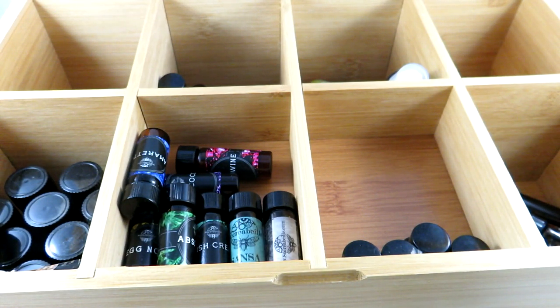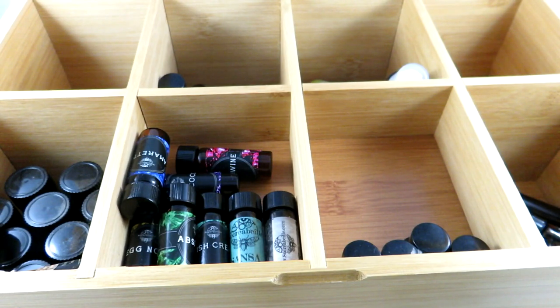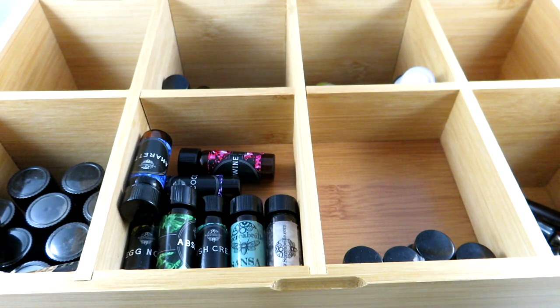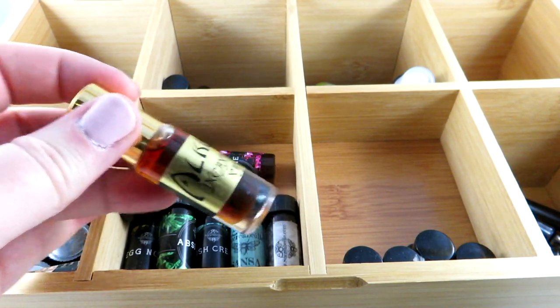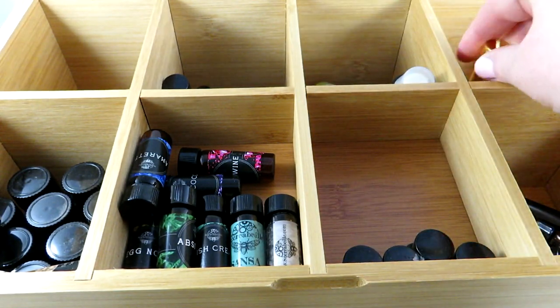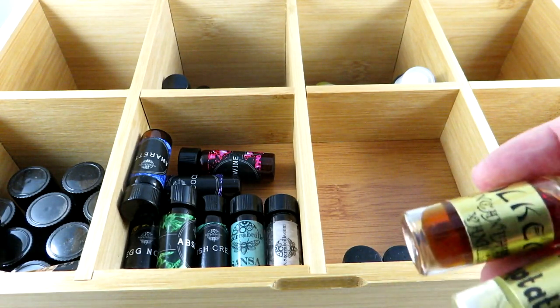I have two more from Alchemia. Incantation Vanilla is leather, vanilla, and tonka. Then this one here is missing the label but it's Irresistible, which is basically French macaroon, almond, and vanilla. Those are my Alchemia fragrances — I like the option of rollerball or the dabbing type of bottle.